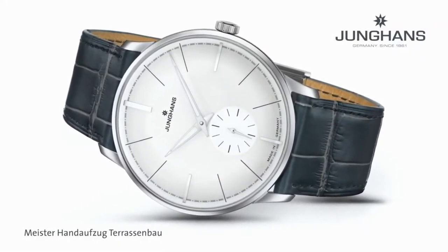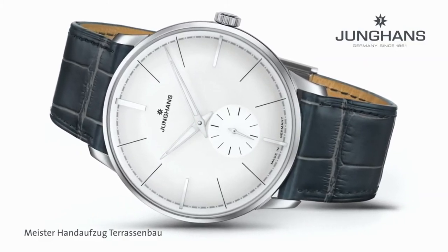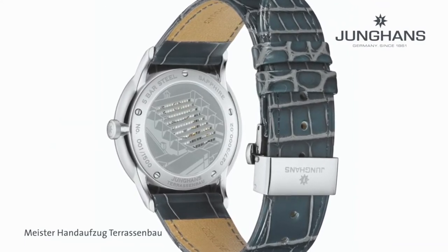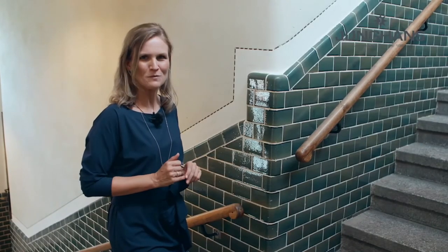It's a hand winding movement. This piece is limited to 1500 pieces and features a nicely domed sapphire crystal glass. It also has a very impressive case back — but this is not the only novelty we have to present to you.